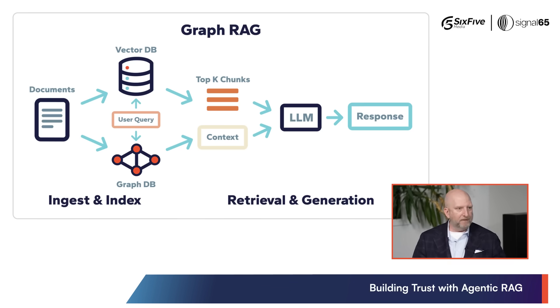The next step was really Graph RAG. Think of it like mind maps — finding the connections that exist between two items that you would perceive to be unconnected.